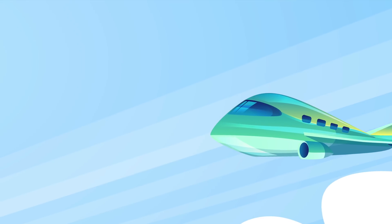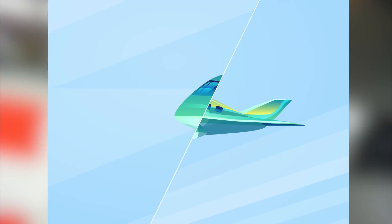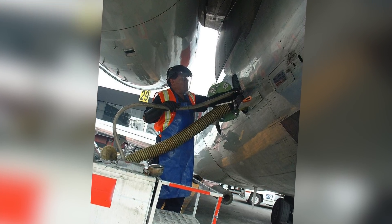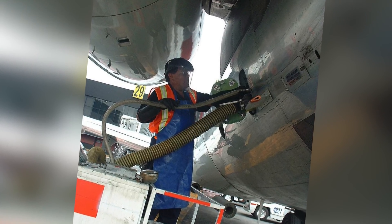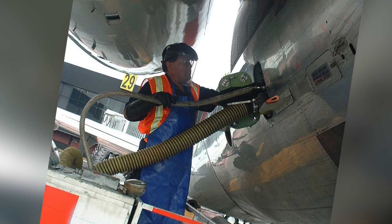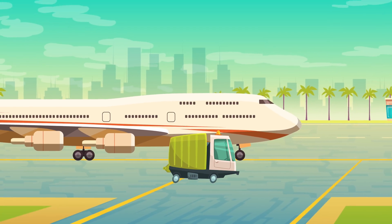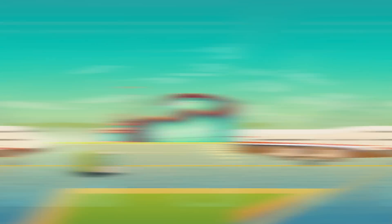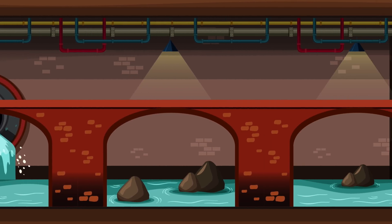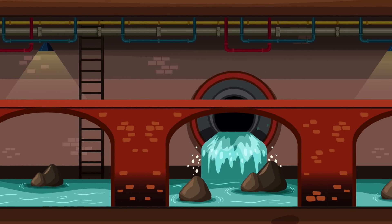If the captain doesn't empty the waste, how is it removed from the plane? Passengers will never see this part. At the end of the flight, after passengers are off, someone attaches a hose to the plane which vacuums out the waste management system into a tank on the back of a truck. The waste is then emptied out with the rest of the airport waste and goes into the sewers, just like any other toilet.